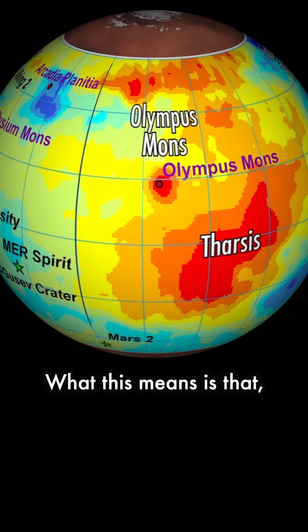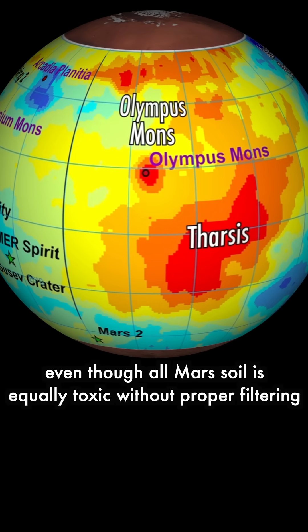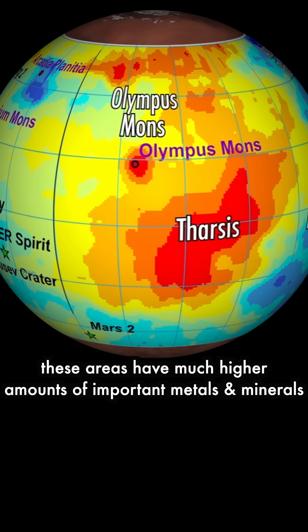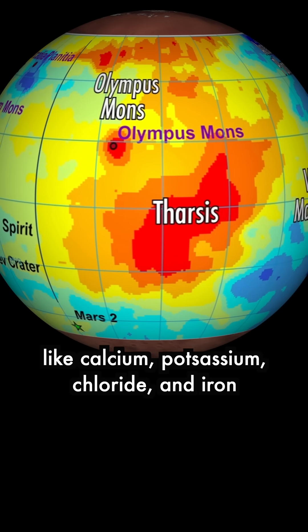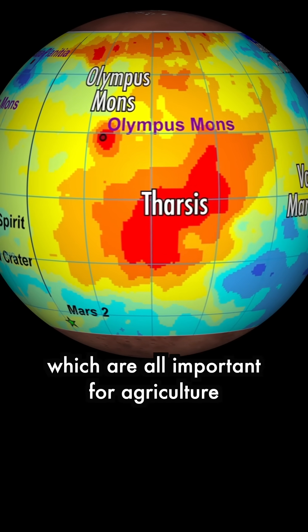What this means is that even though all Mars soil is equally toxic without proper filtering, these areas have much higher amounts of important metals and minerals like calcium, potassium, chloride, and iron, which are all important for agriculture.